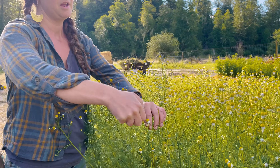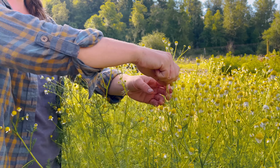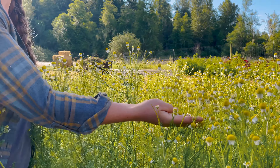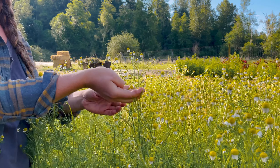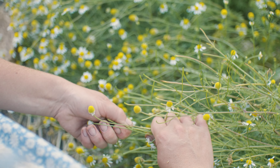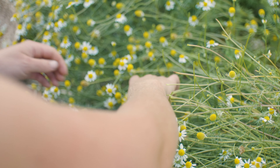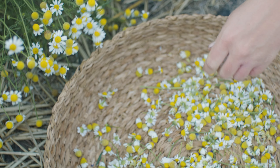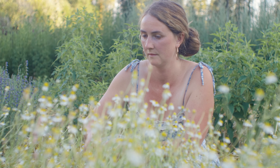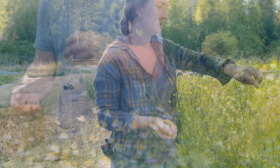You would harvest chamomile when it's fully flowering like this, and you can just pick the flower heads off. A chamomile rake is pretty cool - it's like a berry picker and it would go through and pop all these off. I'm still looking for one myself. You can harvest the flowers and it'll keep flowering, so in another week or so you'll have a whole other round of flowers, and it'll keep doing that for about a month - it's a pretty consistent harvest.